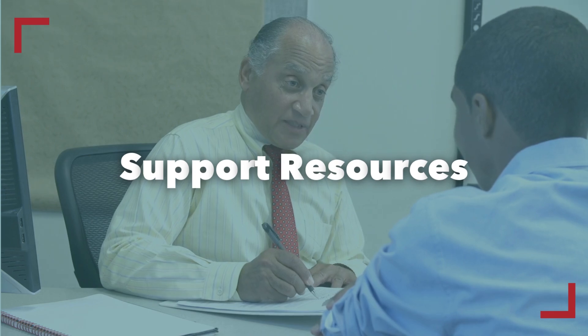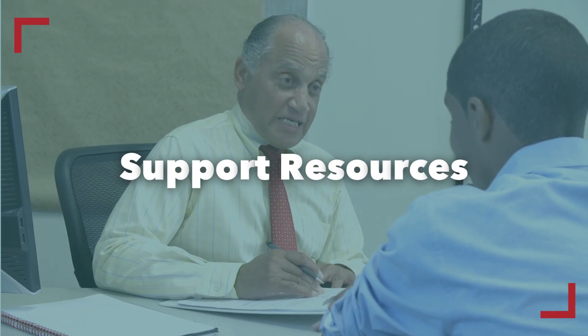Identify the resources available for apprentices facing challenges. Are there counseling or supportive services for personal or academic issues? Ensure these resources are accessible to apprentices in need, providing a safety net throughout their training.